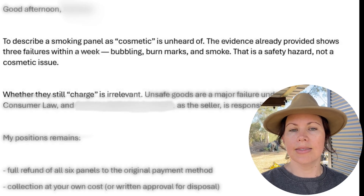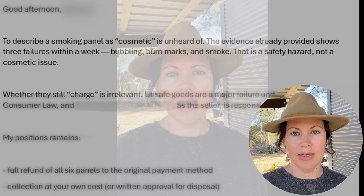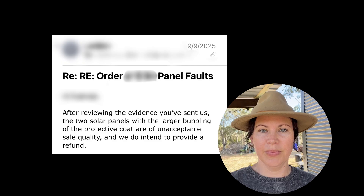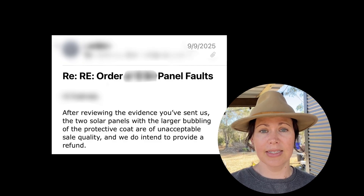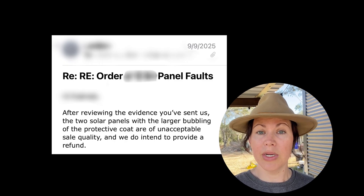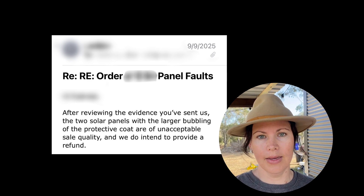After a couple of weeks of back and forth, I'd had enough. I reminded them that in Australia, when a product is unsafe it's a major failure and you can't contract your way out of that. I didn't threaten — I remained consistent, laid out the facts, and escalated it. Suddenly, after re-reviewing the exact same photos and videos they'd had all along, the tone changed. The next email started with: "After reviewing the evidence you've sent us, the two solar panels with the larger bubbling of the protective coating are of unacceptable sales quality and we do intend to provide a refund." Amazing how that works. In the end we did get the full refund on all six panels — but it shouldn't have taken that much persistence to get someone to do the right thing.